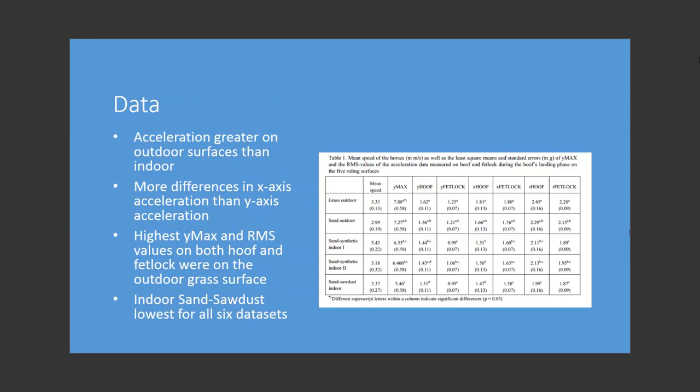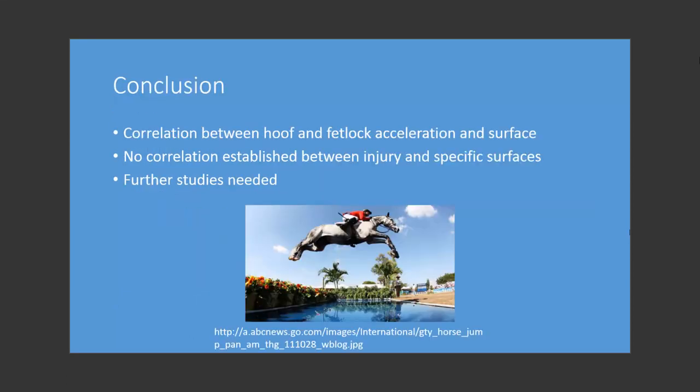As you can see in Table 1, acceleration was greater on the outdoor surfaces than the indoor surfaces. There was greater variation in X-axis acceleration than Y-axis acceleration. The outdoor grass surface had the highest Y-max and RMS value for both hoof and fetlock acceleration. The indoor sand sawdust surface used for dressage proved to be the lowest in all six datasets. A correlation was found between hoof and fetlock acceleration and surfaces; however, the study did not establish a specific correlation between specific surfaces and higher risk of injury.